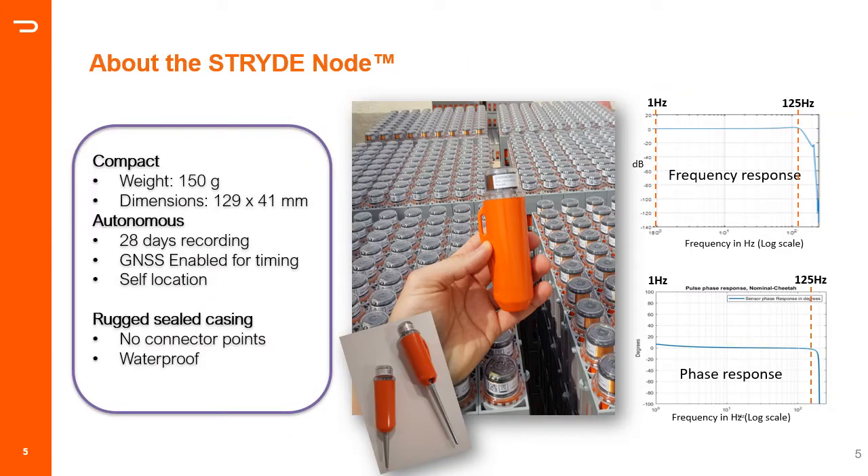The Stride node was made public in 2018 and was known as the nimble node at that time. Its origin dates back to 2013 when BP came up with the idea of a very small, very light, and affordable node, which was further developed through collaboration with Schlumberger and Rosneft. In 2019, when the collaboration ended, BP decided to create Stride to commercialize and further develop this technology.